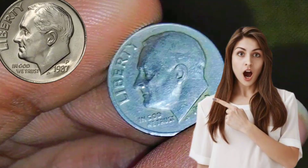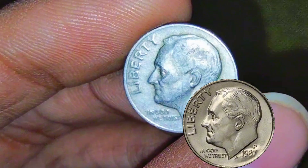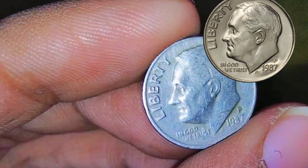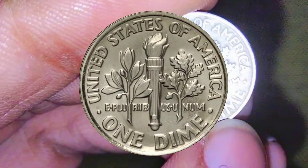Historical context of 1987: the late 1980s were characterized by a mix of economic growth and challenges. The stock market experienced a significant crash in October 1987, known as Black Monday, leading to increased economic uncertainty.